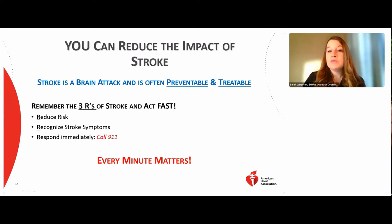Instead, remember the three R's of stroke care. First, reduce your risk by following the recommendations discussed and talking to your primary care doctor. Second, recognize stroke symptoms using BE FAST. Third, respond immediately by calling 911, because every minute matters.